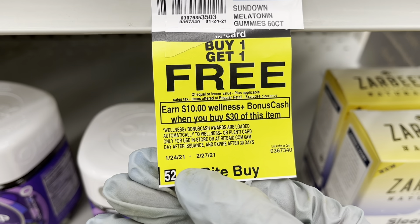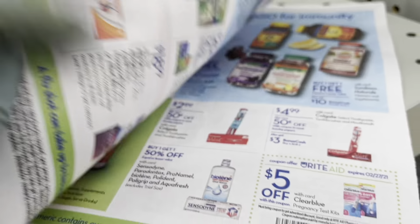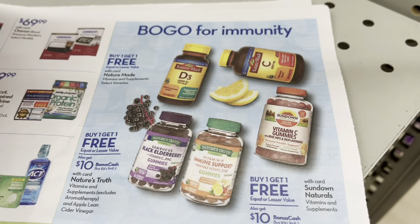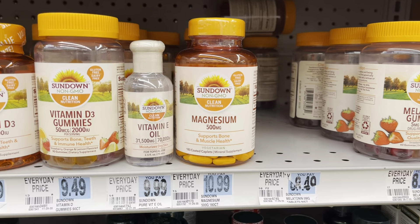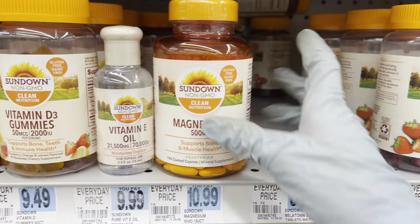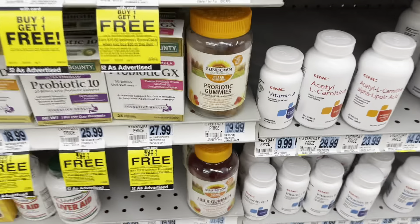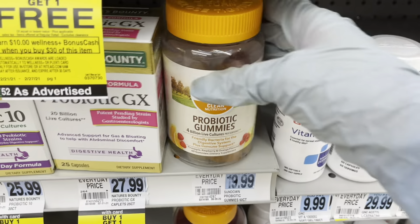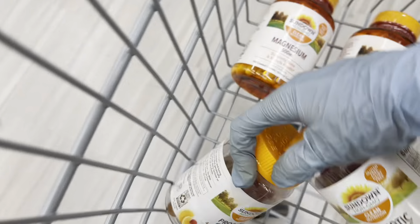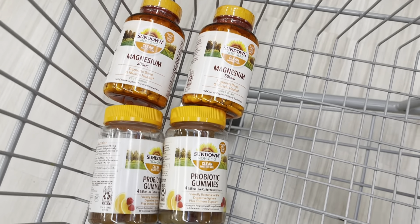You can tell this is the monthly deal by looking at the dates right here. But then if you take a look at the weekly ad, the weekly deal is also buy one, get one free, and you'll get another $10 in bonus cash when you buy $30. So first I'm going to get these magnesium vitamins for $10.99 — and remember, it's buy one, get one free, so I'm going to grab two. Then I'm going to get these probiotic gummies for $19.99.